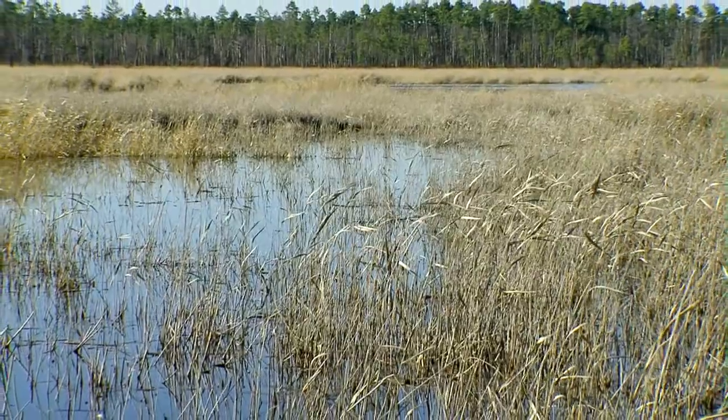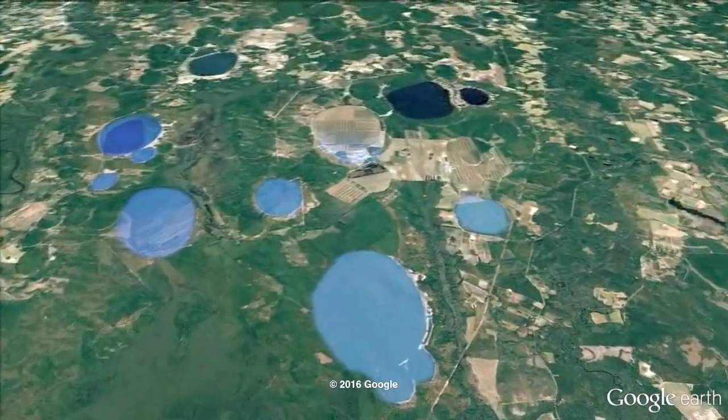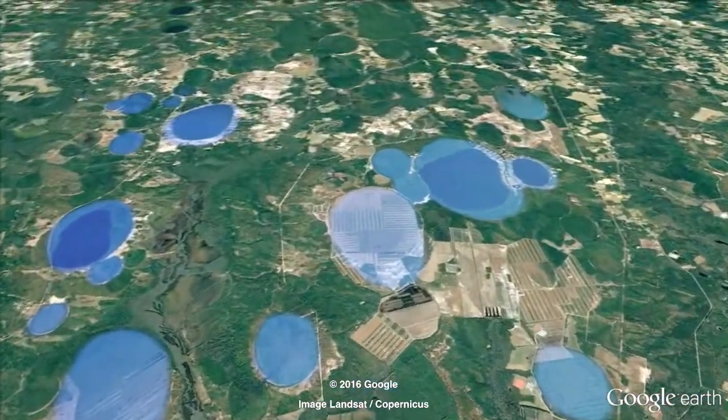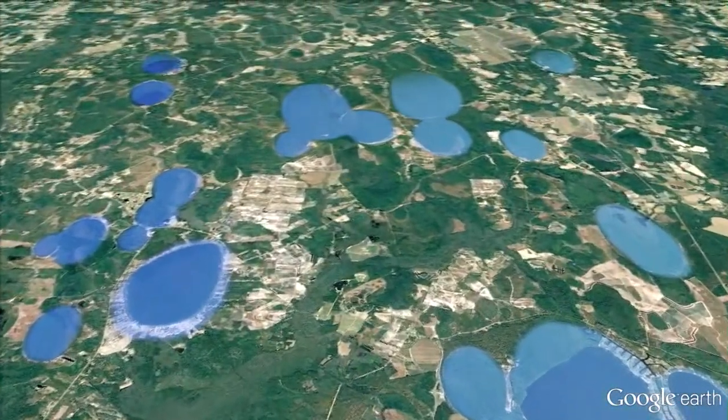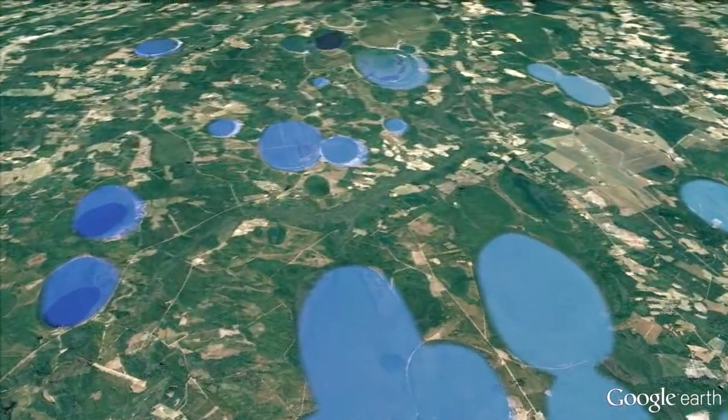Carolina Bays were discovered not long after man achieved flight. After the airplane was invented and pilots were flying along the Carolina coast, they noticed that there were thousands and thousands of very similar egg-shaped depressions pockmarking our coastal plain, all oriented in the same direction — northwest to southeast.